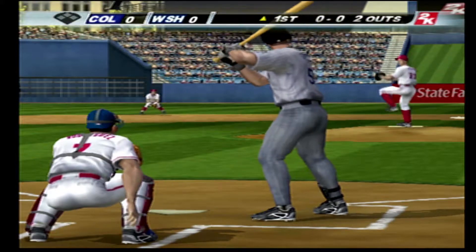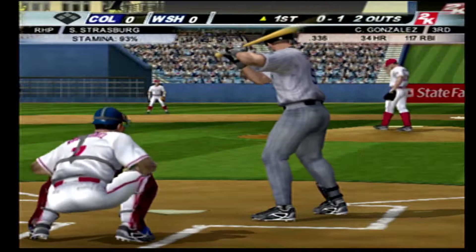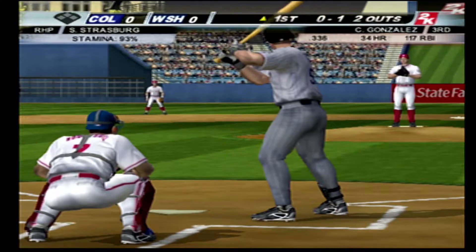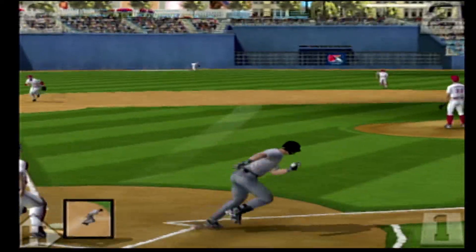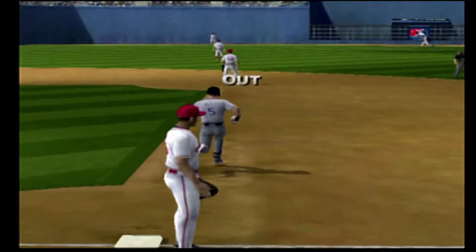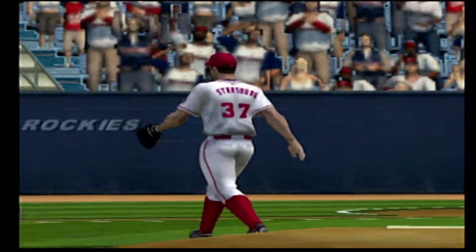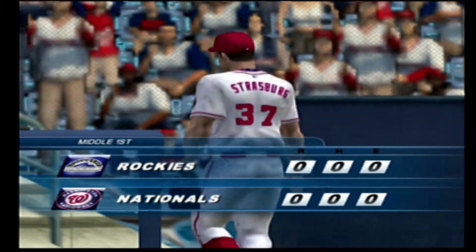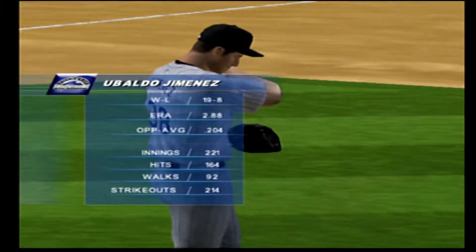First pitch, here it comes. Takes that first pitch low in the strike zone, strike one. Swung on, ground it towards the hole. That catch will retire the side. And they're unable to make any noise here in this half inning. We'll go to the bottom of the first in a scoreless ball game.